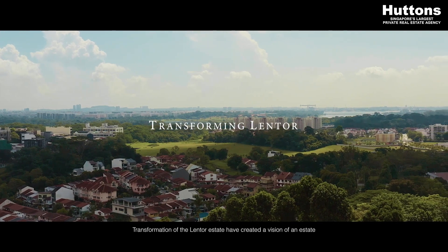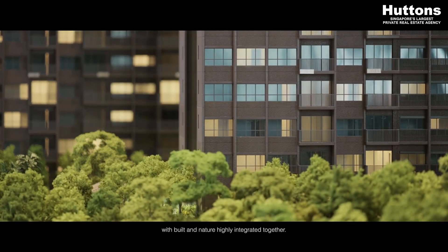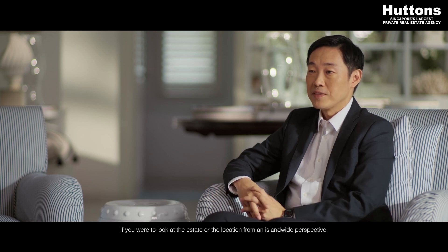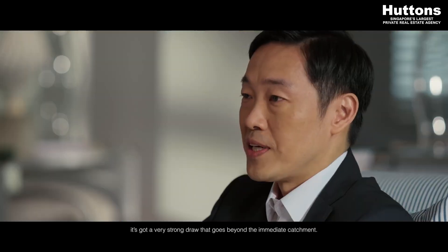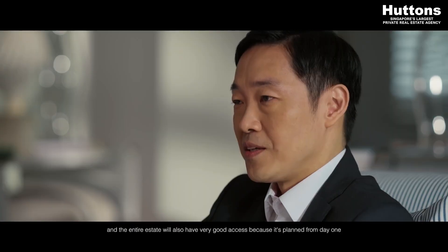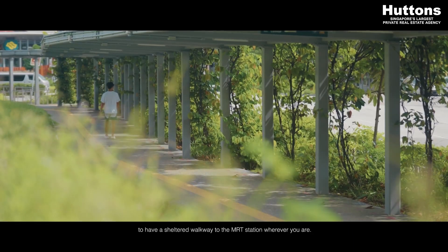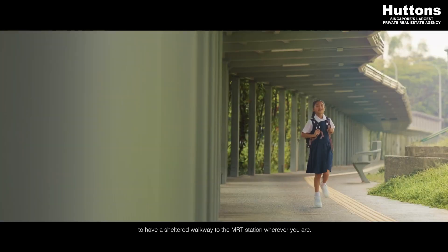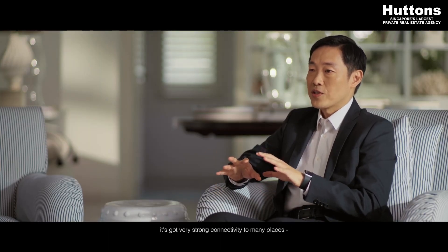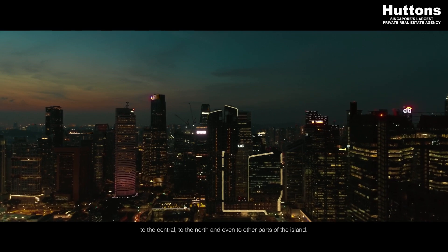The transformation of the Lentor Estate has created a vision of an estate with the built and nature highly integrated together. From an island-wide perspective, it has a very strong draw that goes beyond the immediate catchment. Firstly, it's served by the Thomson East Coast Line, and the entire estate will have very good access because it's planned from day one to have a sheltered walkway to the MRT station wherever you are. From a geographical location perspective, it's got very strong connectivity to many places — to the central, to the north, and even to other parts of the island.